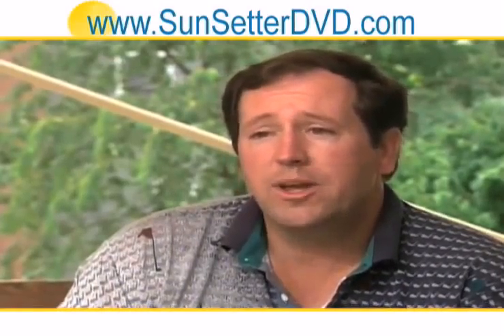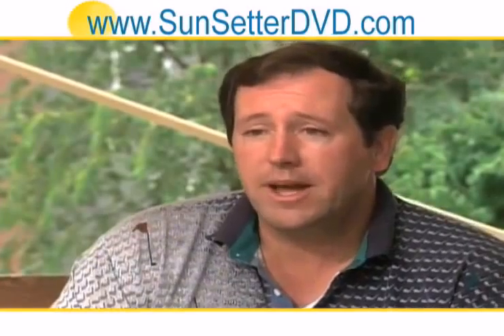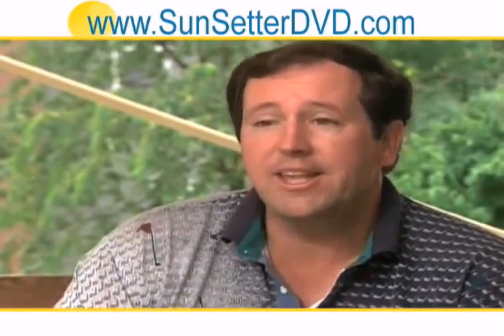With the Sunsetter awning, we extend it in the morning. It eliminates the heat from building up in the deck so we can use it throughout the day and late into the evening.